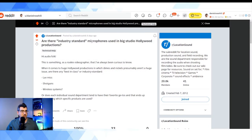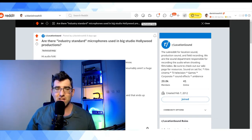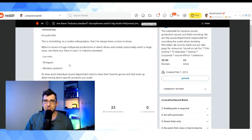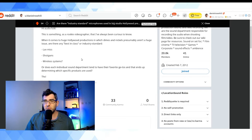I'm going to jump to my screen now. I'm Daniel Rosal on Reddit — not exactly hard to find. I asked this question four days ago: 'Are there industry standard microphones used in big studio Hollywood productions?' As a rookie videographer, I've always been curious — when it comes to huge Hollywood productions where budget isn't a huge issue, are there any best-in-class or industry standard lav mics, shotguns, or wireless systems, or does each individual sound department tend to have their own favorites?